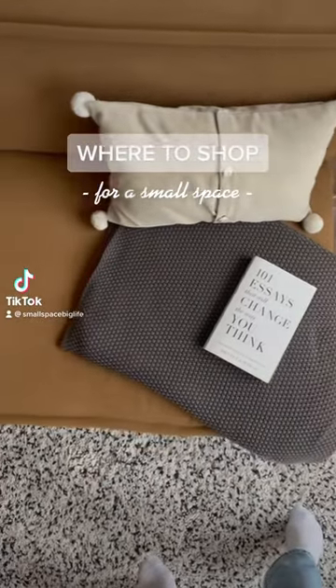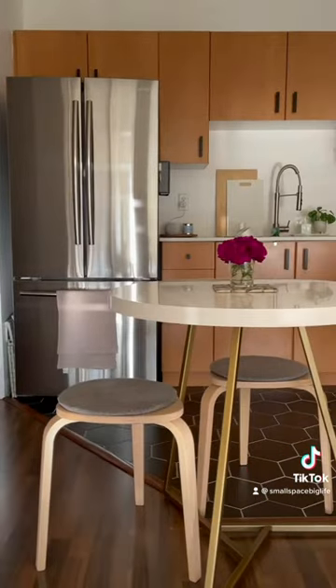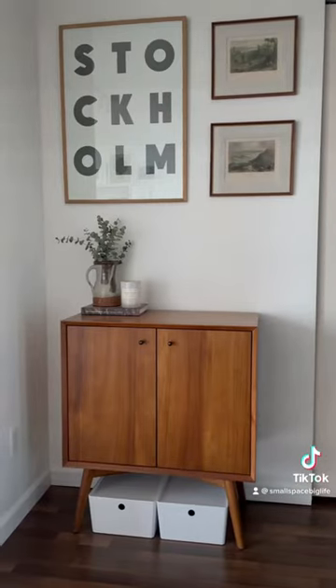Where to buy small-space-friendly stuff. I'm Tina and this is my 400 square foot apartment. Here are some of my favorite stores for small-space-friendly stuff.